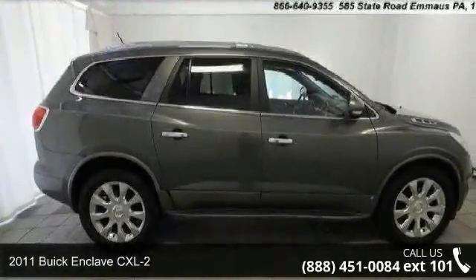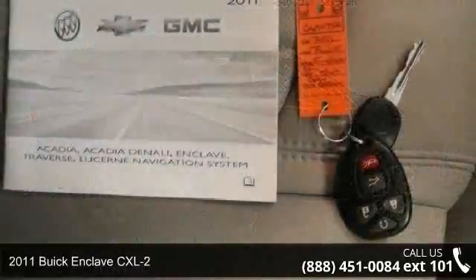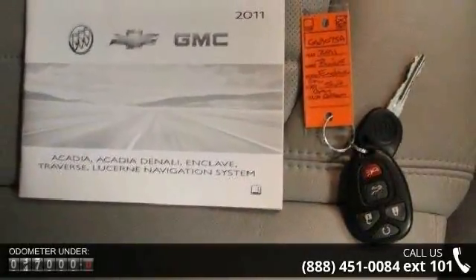Check out this 2011 Buick Enclave CXL2. If you are looking for a first-rate auto, this one could be yours today.